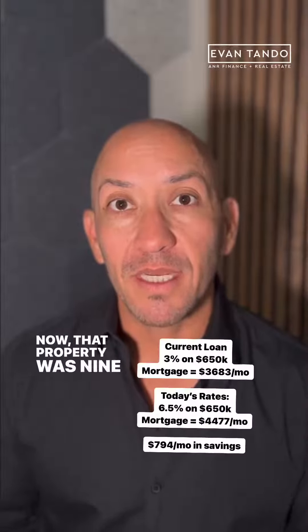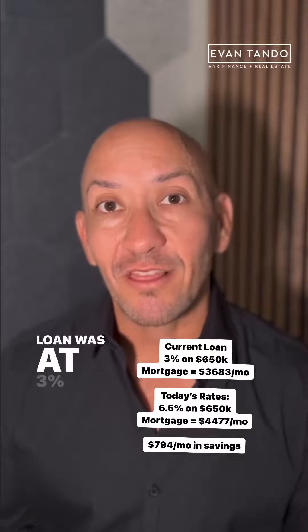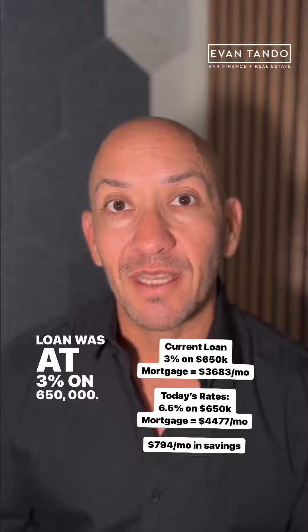Now, that property was $950,000, but the FHA loan was at 3% on $650,000.